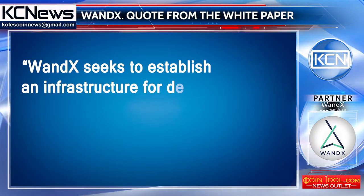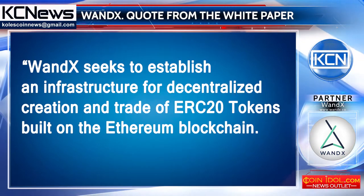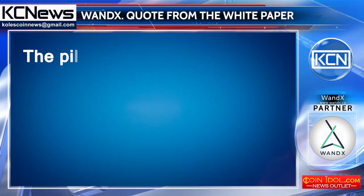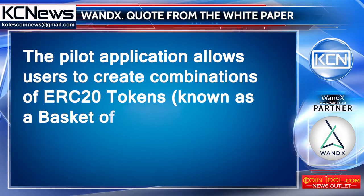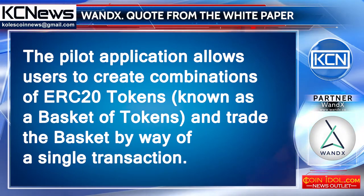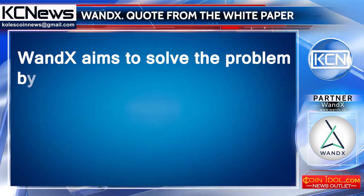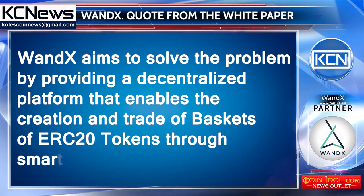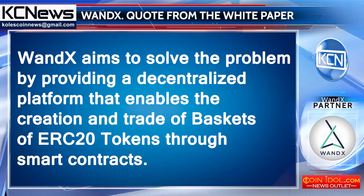VanDix seeks to establish an infrastructure for decentralized creation and trade of ERC20 tokens built on the Ethereum blockchain. The pilot application allows users to create combinations of ERC20 tokens known as a basket of tokens and trade the basket by way of a single transaction. VanDix aims to solve the problem by providing a decentralized platform that enables the creation and trade of baskets of ERC20 tokens through smart contracts.